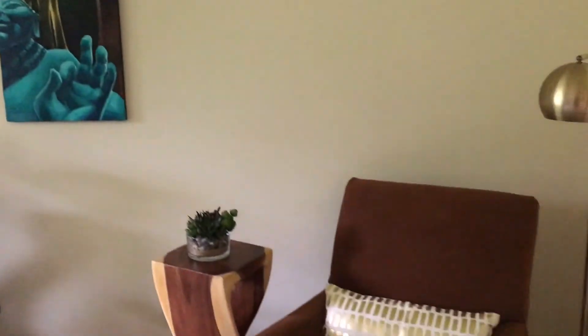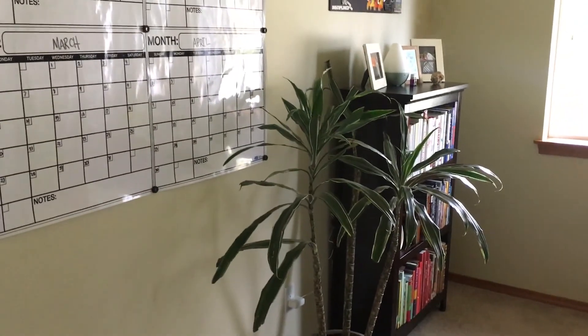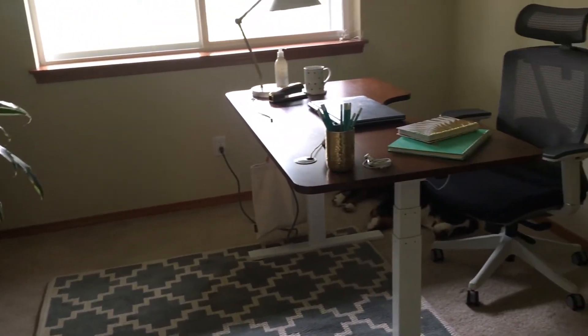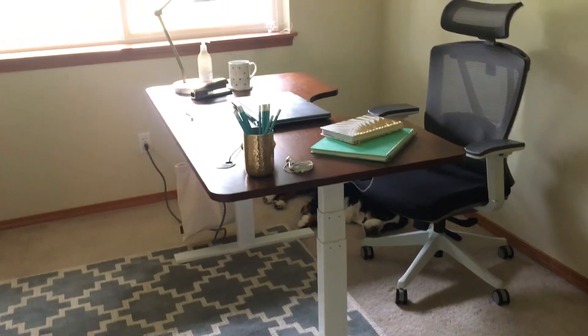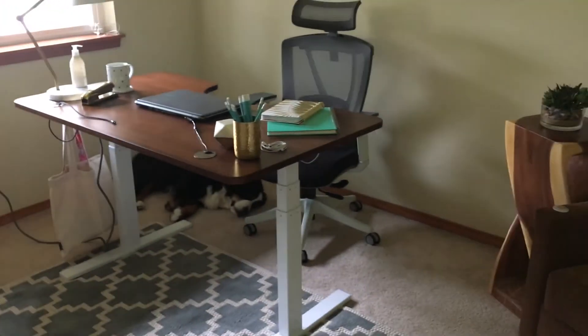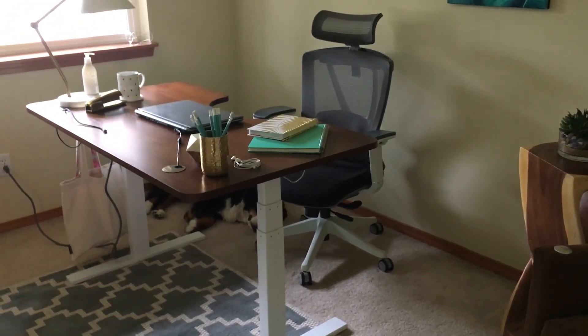There's some other storage and organization behind this door but nothing significant enough to show. The main really cool thing is making this a healthier space — with the essential oil diffuser, some plants, and the desk that goes from sitting to standing. It just makes such a huge difference in the quality of my work, my focus, and how I feel after working for a while. If you want to know where I got anything, I'll write a whole post with all the links — ask me any questions you want!